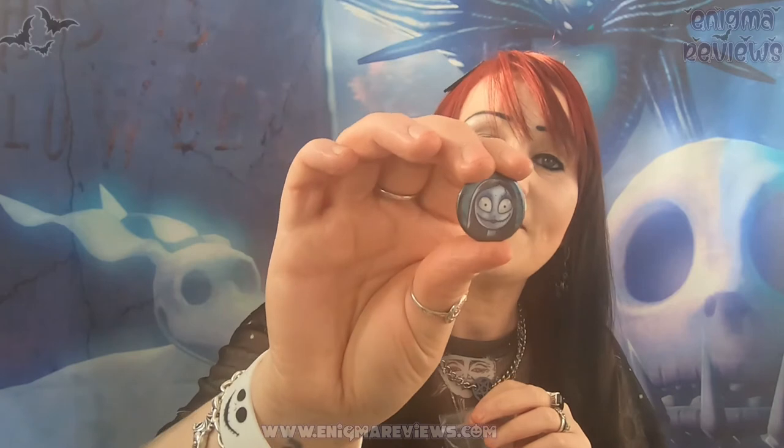Next we've got a badge which will go on my jacket. I was thinking Emily from Corpse Bride, but it's actually a Sally badge - she's looking very happy. I have a Jack Skellington badge already so that could go right next to this one.